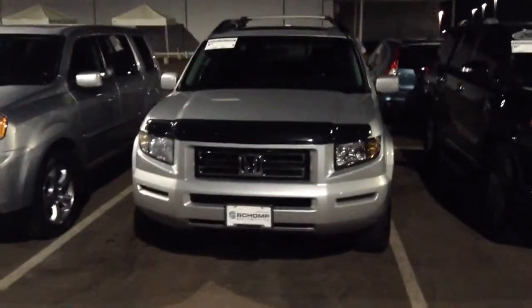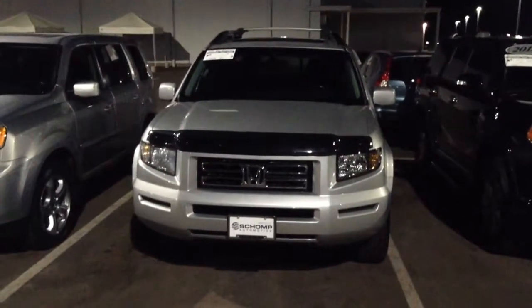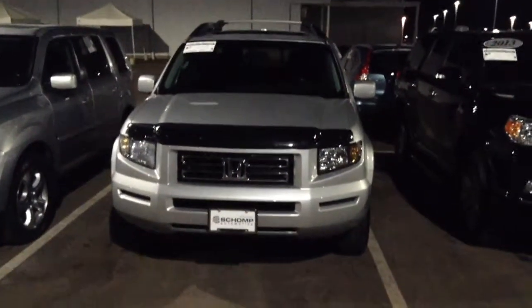If you do have any questions about the truck, please feel free to give me a call. Once again, this is Marcel over at Champ Mini. Hope to hear from you soon and have a great night.